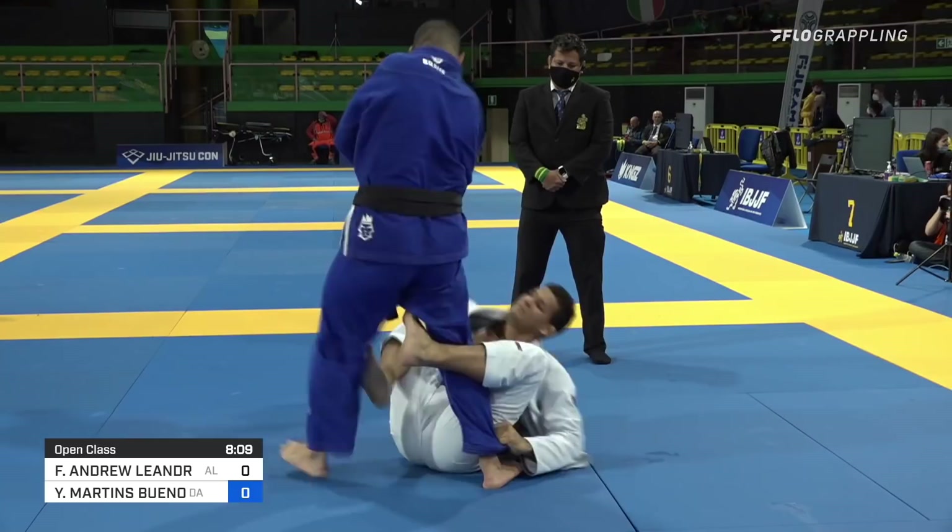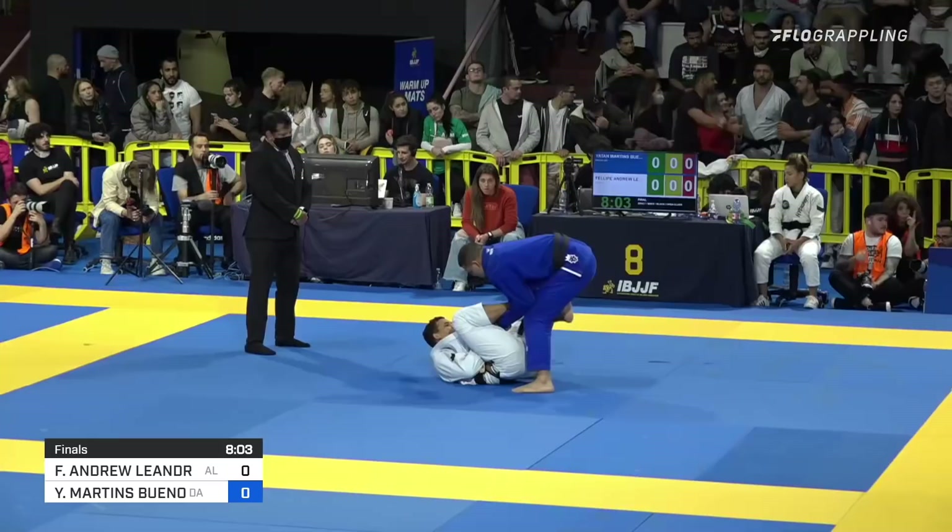We've talked about it before, but Philippe Andrew's guard retention is really second to none today. So impressive — has no problem inverting, knees all the way to his chest. It's really hard to get past those weapons of his.